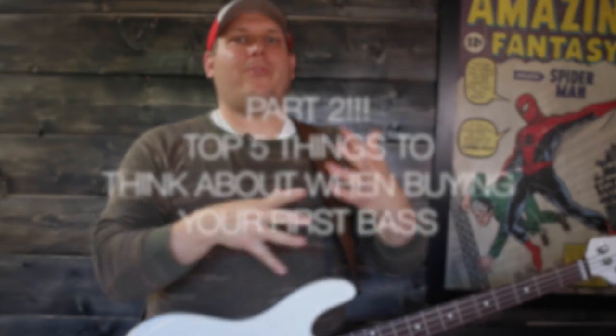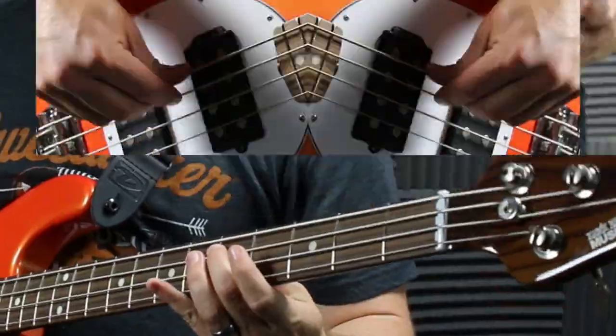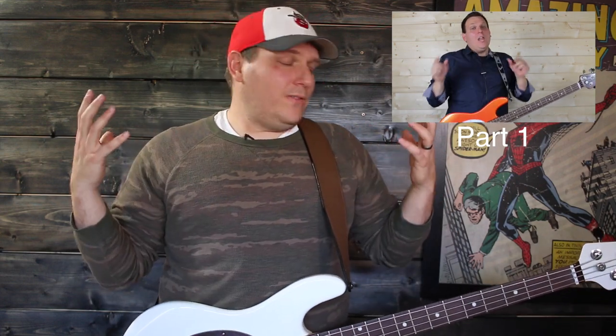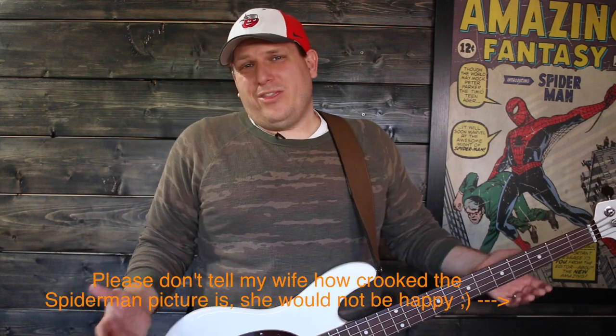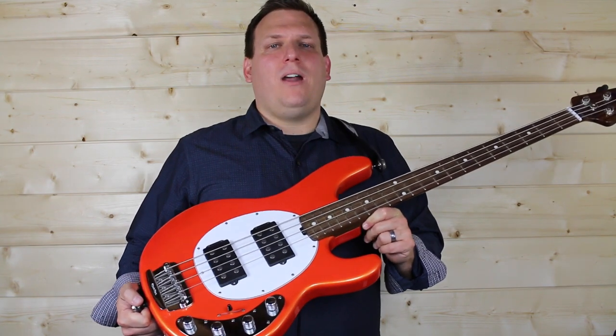Hey, what's happening? It's B-Side with The Bass Factory. Today we're doing part two — part two of the top five things you need to know before buying your first bass. We did part one and the feedback has been awesome. You guys have had some great ideas, so I felt like we need to make part two. Also in the first one we got some great comments on the bass I was using, which was a limited edition Music Man Stingray.